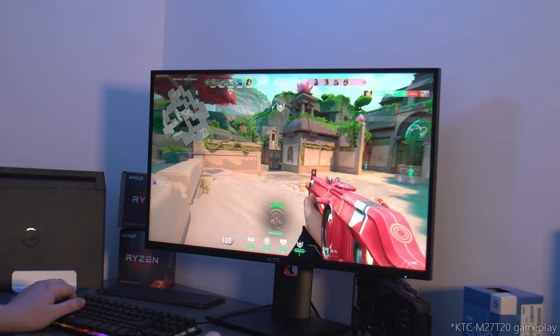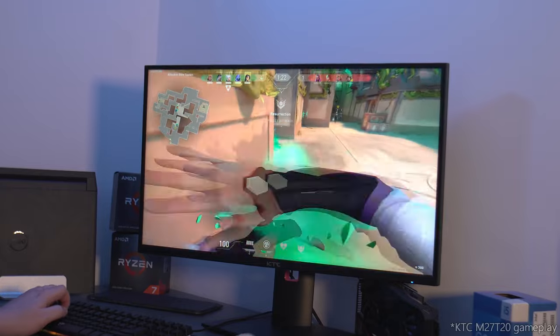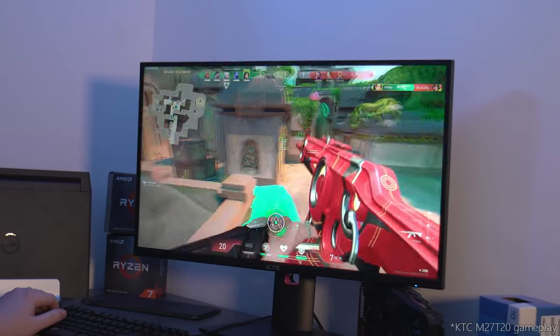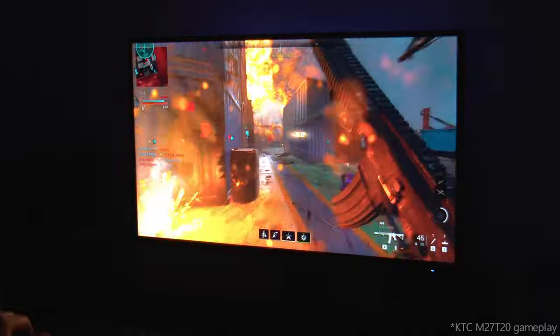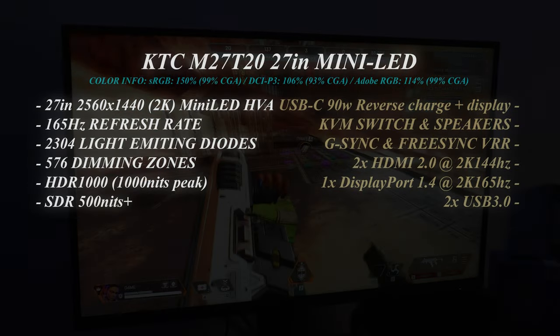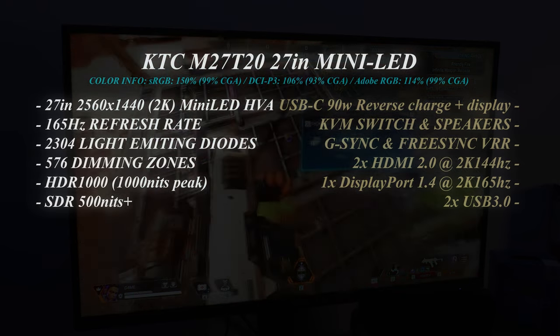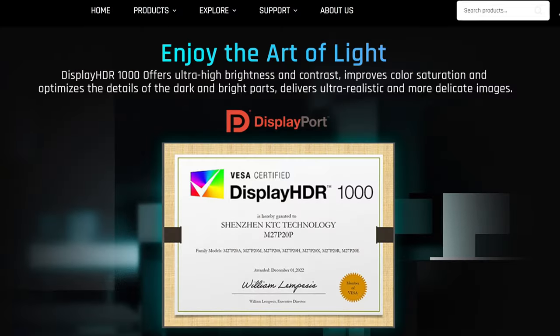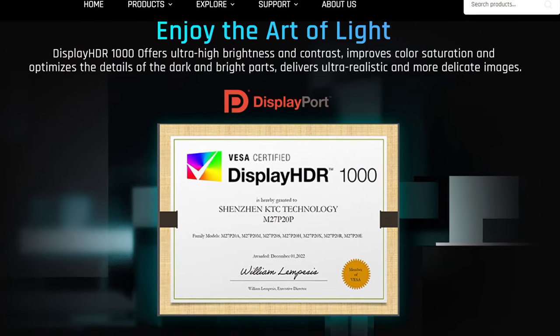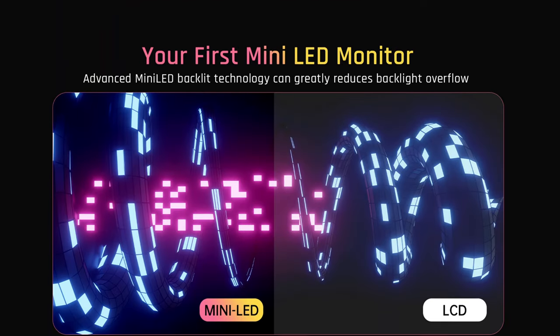For those more interested in the 1440p offering, the specs are nearly identical besides the resolution. It features the same 2304 light-emitting diodes and 576 dimming zones, again offering competitive colour compared to OLED, without any need to worry about potential OLED burn-in. The T20 is a 2560x1440 165Hz display, also featuring compatibility with NVIDIA G-Sync and Radeon FreeSync. Just like the P20 Pro, it's DisplayHDR1000 certified, offering the exact same 1000 nits peak brightness. It comes in at 106% of the DCI-P3 colour range, 114% of Adobe RGB and roughly 150% of sRGB.